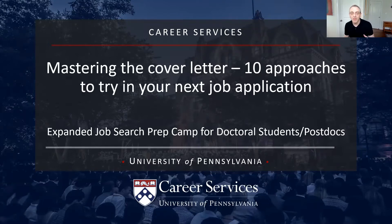I'm also going to share with you other videos that we've done on cover letters — there's a whole suite of stuff you can take a look at. For those of you who weren't at the morning session, I am Dr. Joseph Barber. I am the Director of Graduate Career Initiatives at Penn Career Services. I oversee two of the teams working with graduate students and postdocs.